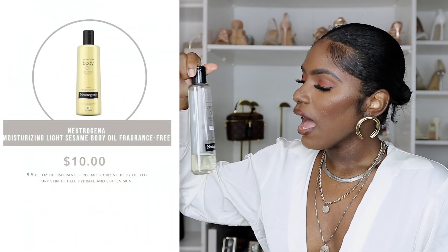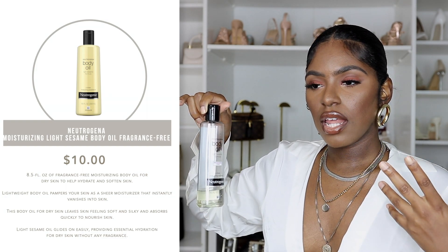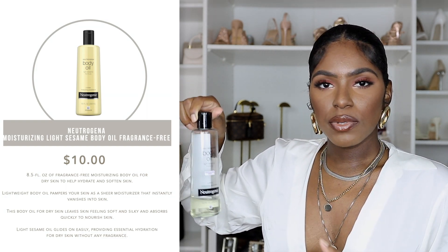If you know, you know — this is the Neutrogena Body Oil Light Sesame Formula, fragrance free. I use this a lot, best applied right after the shower while you're still damp so it absorbs into your skin and keeps you moisturized all day. I've noticed even if I use it while dry it still absorbs and doesn't leave oil marks on clothing. It is a light formula — talk about moisturized skin, talk about soft smooth skin.